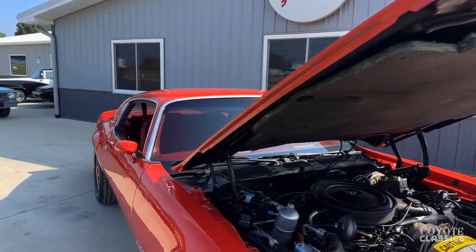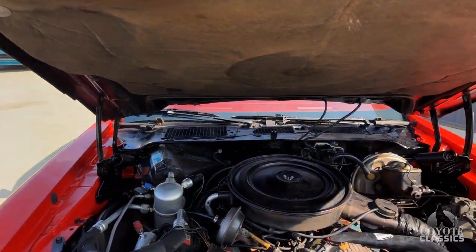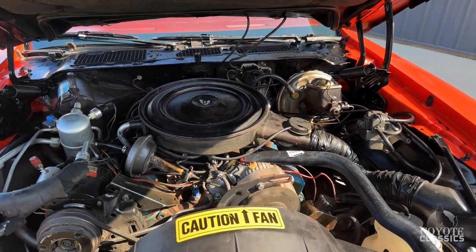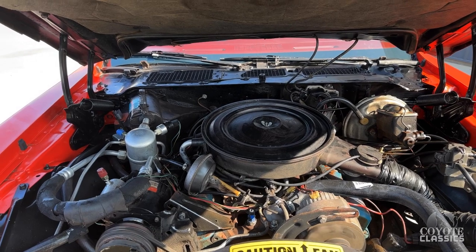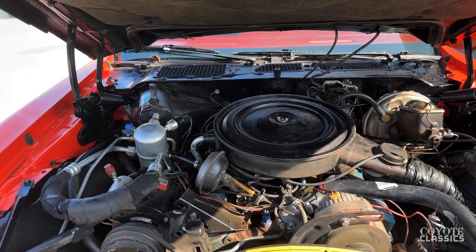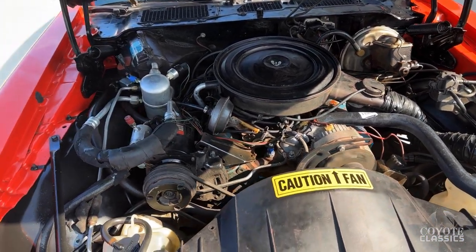Just very well-kept, kind of low original mileage car. The previous owner had a Trans Am collection. We bought a really nice '79 blue Trans Am with T-tops, and then this beautiful Redbird and Bluebird as well, which you'll see in a week or two when we get it on the site.